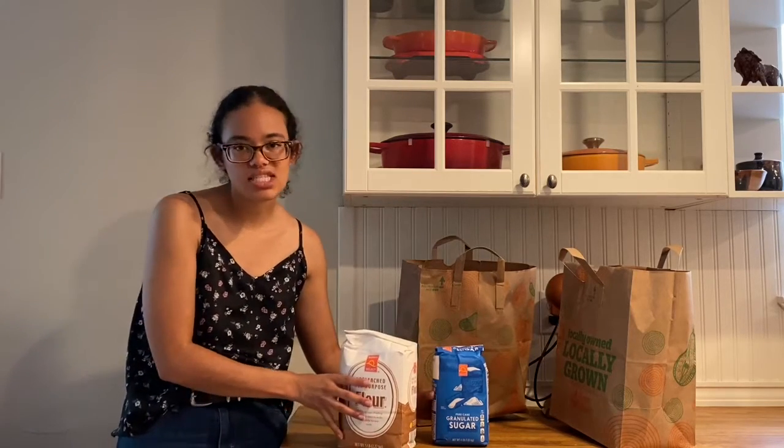I was almost out of sugar and I like that I can buy a larger size at Safe Mart, so I bought flour and sugar because I'm almost out of both, just from baking muffins and stuff.